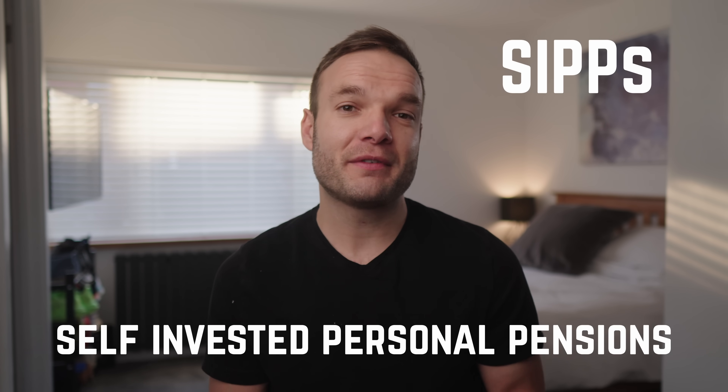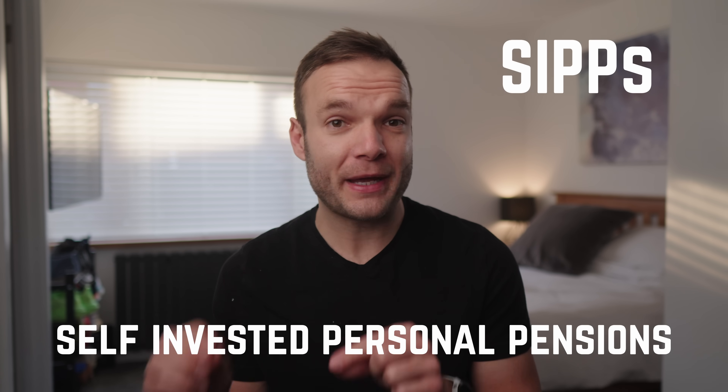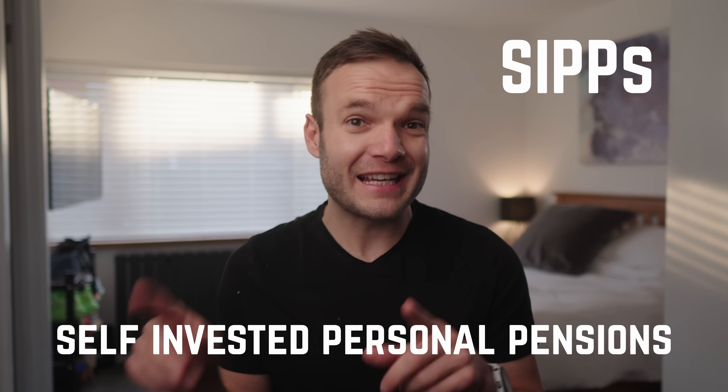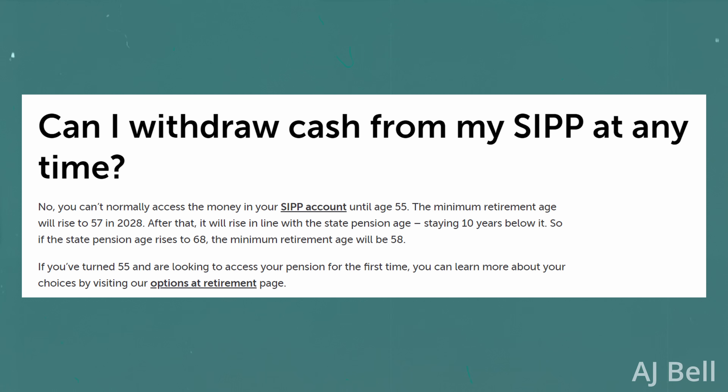Speaking of other kinds of accounts, let's dive into the world of SIPPs, or Self-Invested Personal Pensions. This is just another kind of investing account and, as the name suggests, it's all about giving you an account for your pension — meaning this is money for later in life and you can't take it out until you reach the right age. The minimum age is rising to 57 from April 2028, and this could be raised higher by the time many of us get around to retiring.